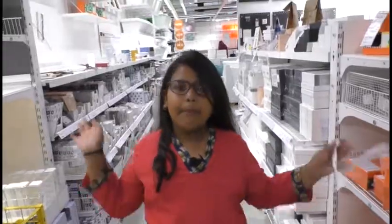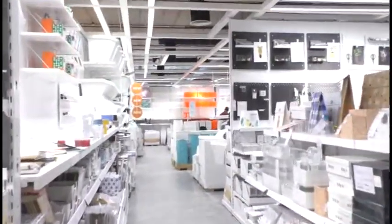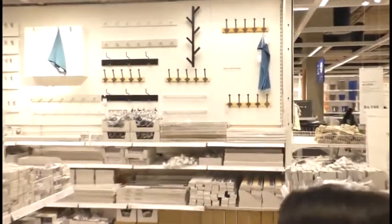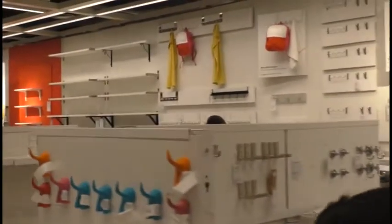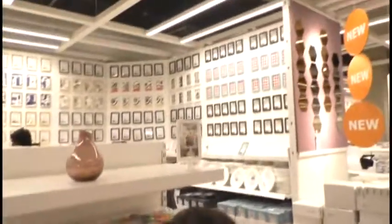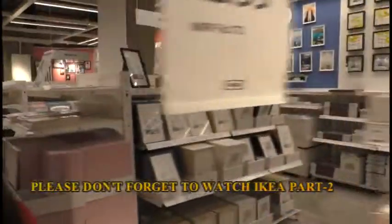Here you can find baskets and boxes. Here you can find a place for hanging. If you can see the place of hanging in your home, you can go into the shopping. If you want to put photo frames, then you can take a photo frame from here. And this is the wall clocks section.